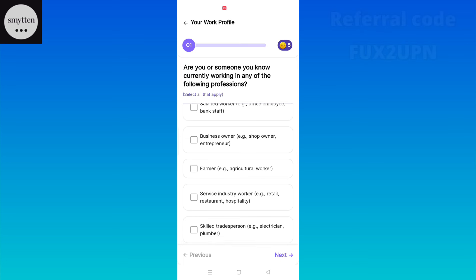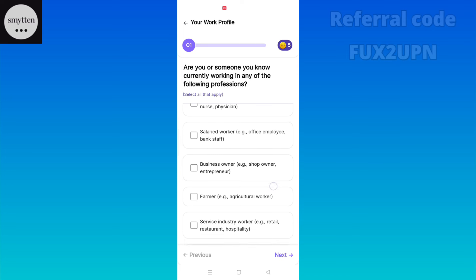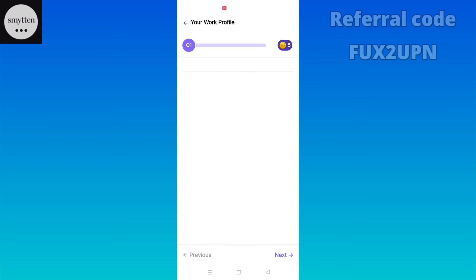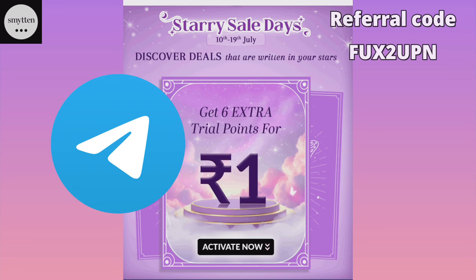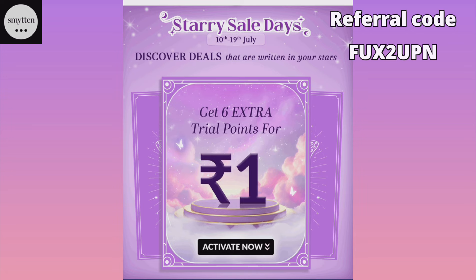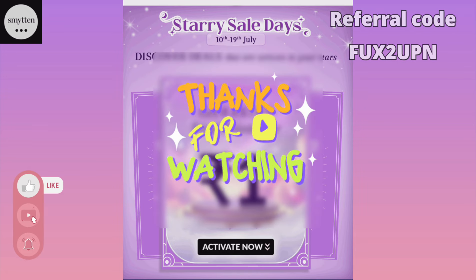I hope this video will be helpful for you. When Smytten's Trend Explorer Pass comes at Rs. 1, I always inform you on Telegram and WhatsApp channel, so please join there. I'll see you in the next video — until then, bye bye and thanks for watching!